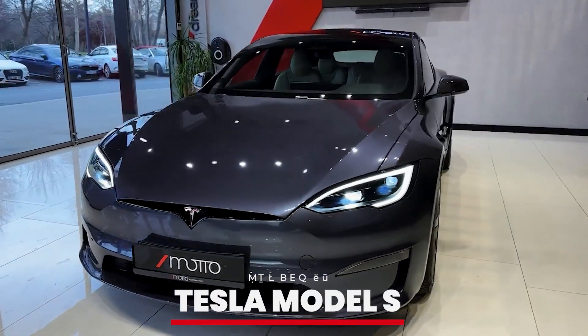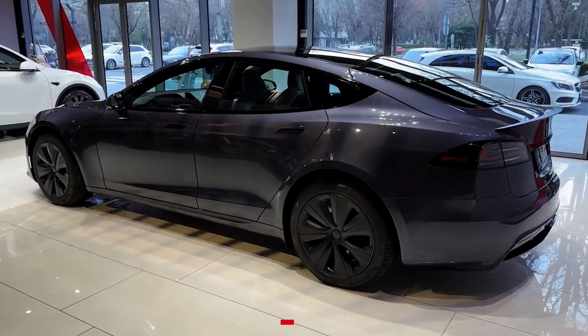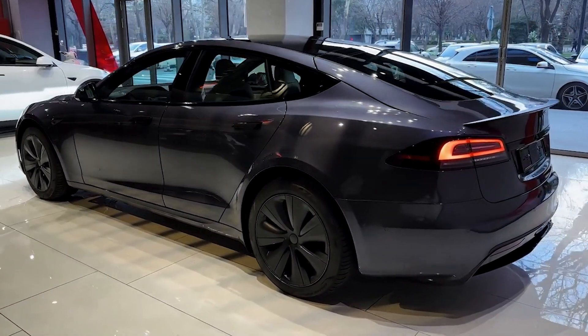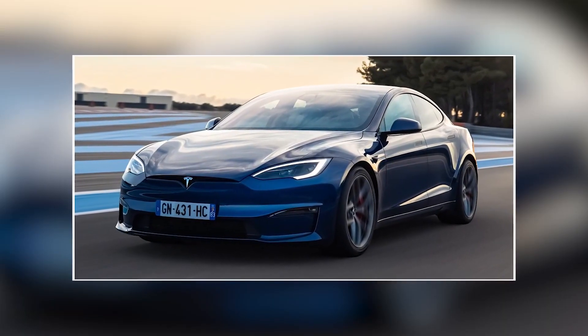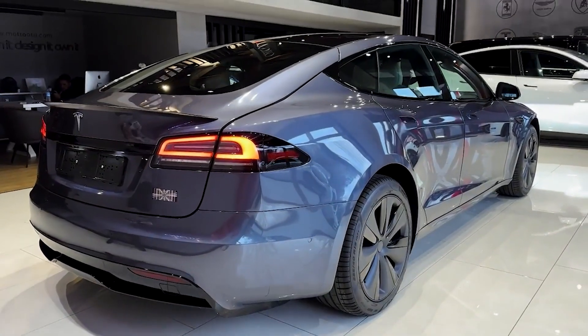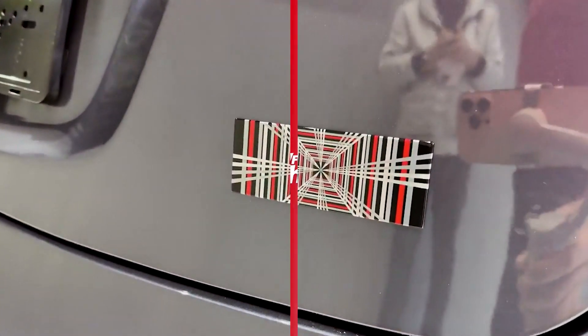Number 3: Tesla Model S. Embracing the future of automotive technology, Taylor has a Tesla Model S. This all-electric sedan is known for its impressive range, cutting-edge features, and eco-friendly performance. The Model S is perfect for someone like Taylor, who values innovation and sustainability.